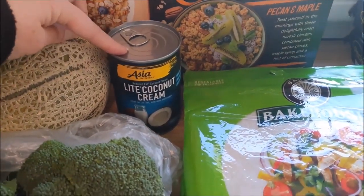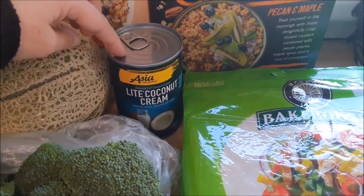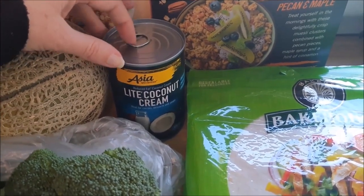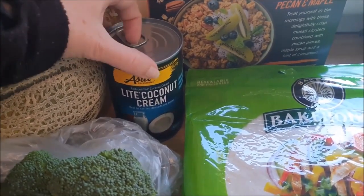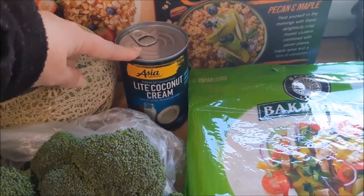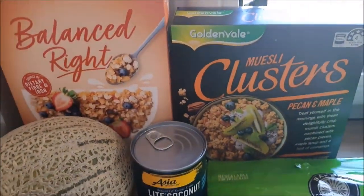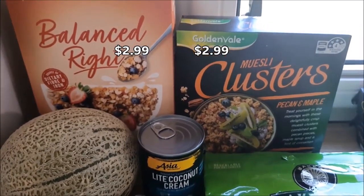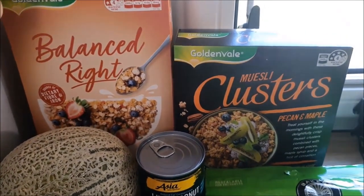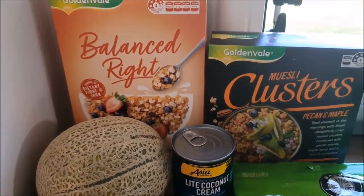I substitute the coconut cream for anything that calls for regular cream or sour cream. It works really well in recipes where you need cream — like a curried sausage or a stroganoff. And it keeps in the pantry so I don't have to keep it in the fridge, plus it's dairy-free, which works really well. I also grabbed two lots of breakfast cereal just to have something different. We've got the Balanced Right and the muesli clusters — they're both $2.99 each and will last us for a couple of weeks.